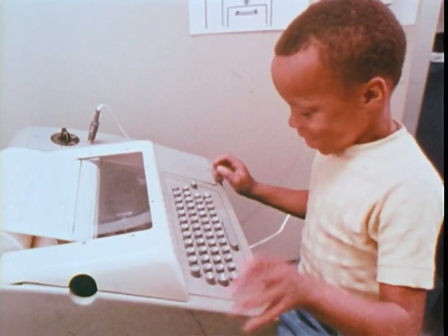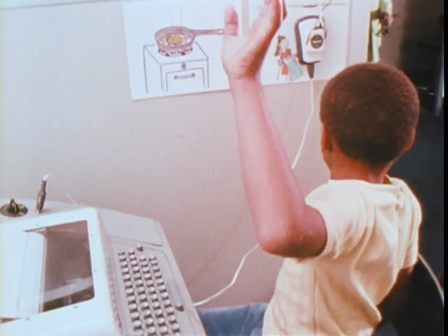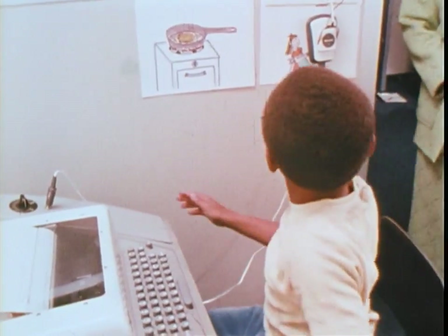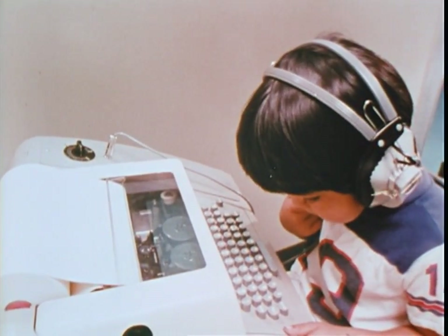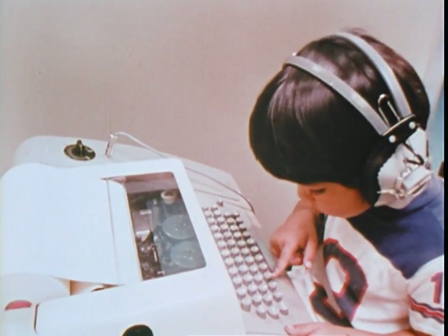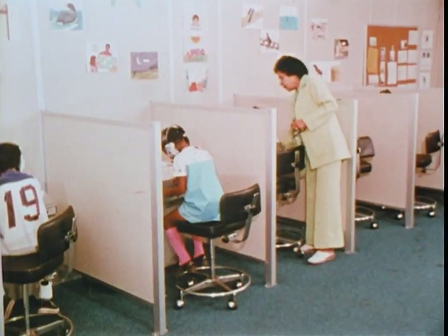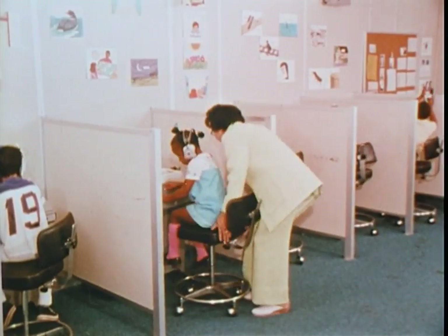There are those who feel that computers in education pose a threat to human individuality. This could be the case if we're not careful about how we use computers. But if we show good sense and back it up with careful research, then it's my opinion that computer instruction will offer each student the greatest possible chance of maximizing his individual potentials and abilities.